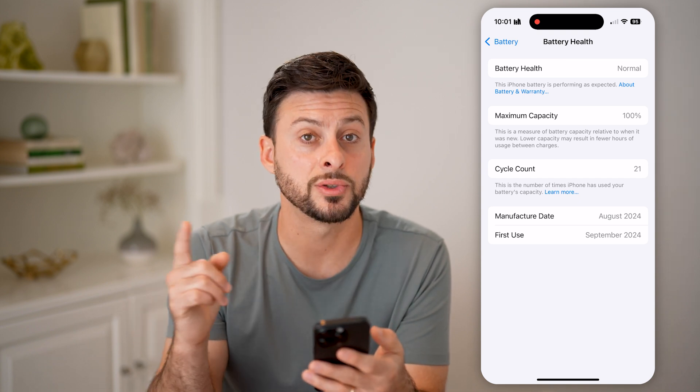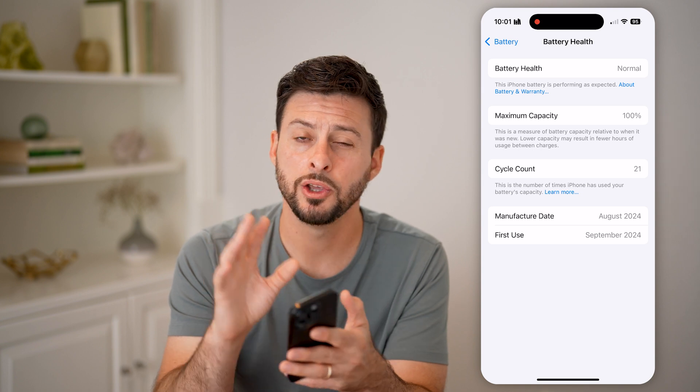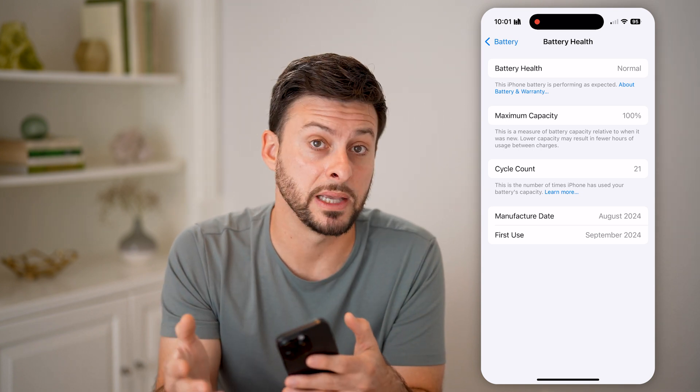Keep in mind, if it does rapidly decline or if you're lower than 80%, you might want to take it into Apple, have them check the battery, and potentially replace it with a new one. I hope this helps — if it did, hit the like button down below and leave a comment if you have any questions. Thanks, guys.